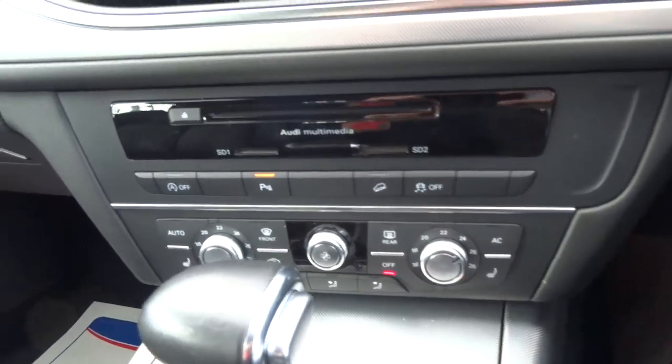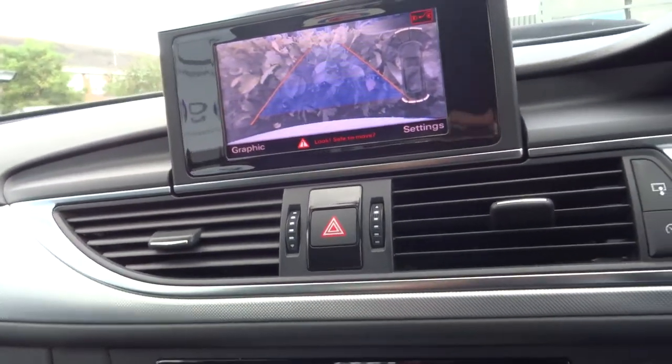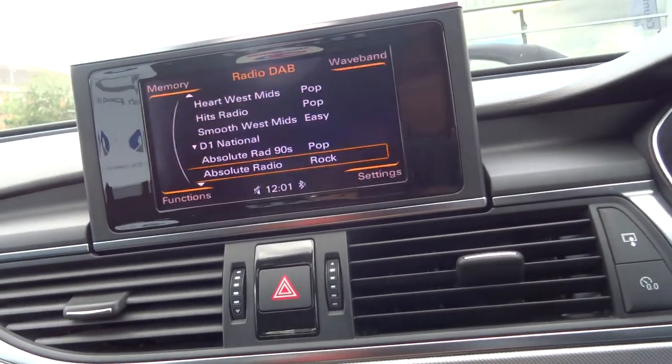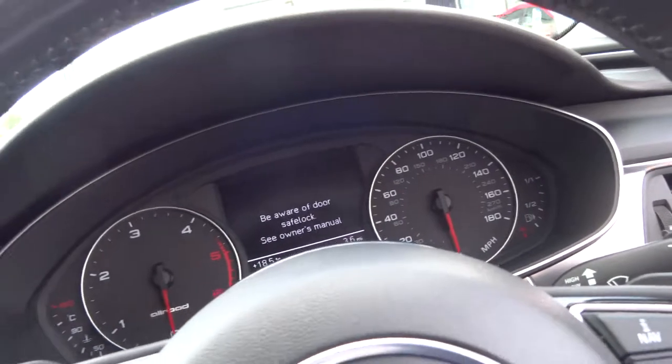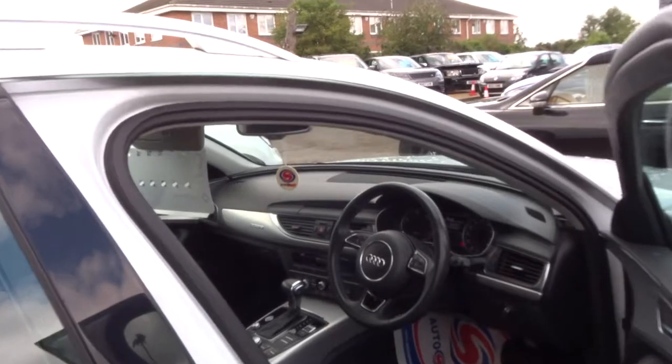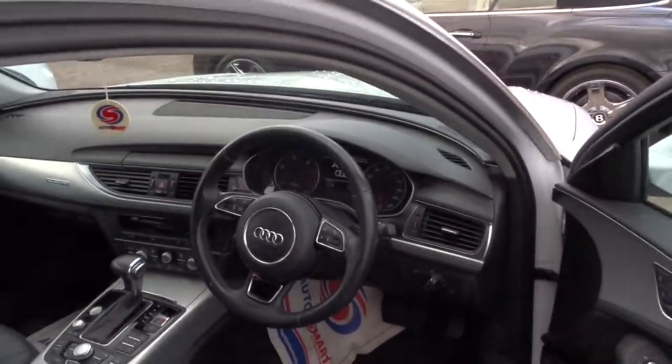You've got everything you could possibly want in the car — hill descent control because it's four-wheel drive. It's just a beautiful, beautiful car. All of our cars have a 160-point inspection when they get to the workshop, and then after sale they go back and do another 160-point inspection. At that point if there's an MOT due we can get that organised — it's done independently.